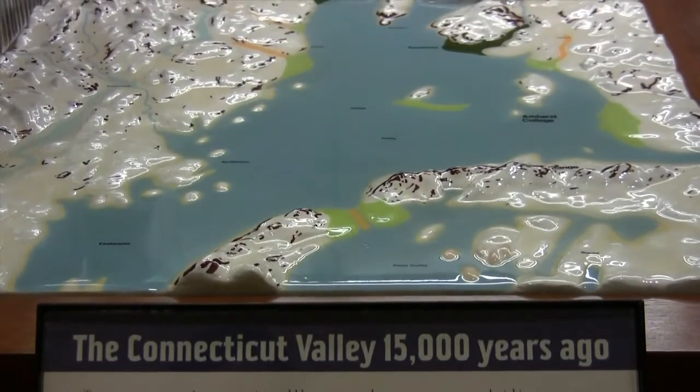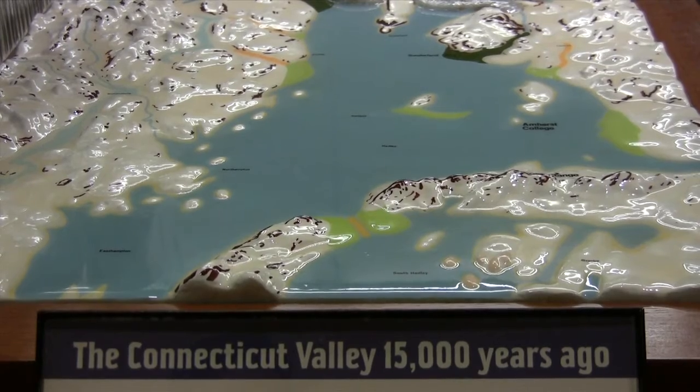People flock from all over the valley and beyond to visit the museum. Annually, the attendance of the Boneski Museum is a little over 20,000 people.